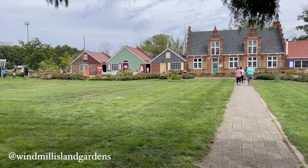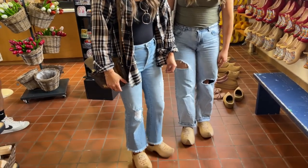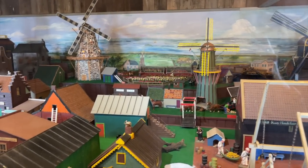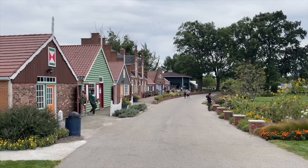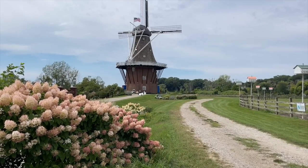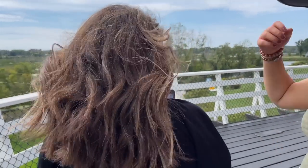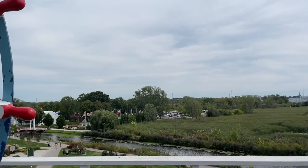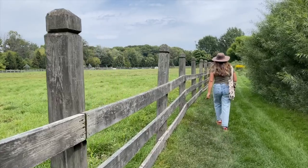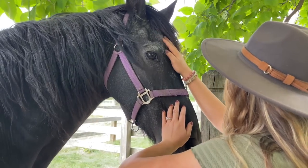Next we headed over to Windmill Island Garden — such a unique place. They had a Dutch town with traditional iconic Dutch things like wooden shoes, which we got to try on — we couldn't stop laughing. They had a little mock Dutch village and windmills, including an actual 250-year-old windmill gifted from the Netherlands. We were able to go up in it — it was an old grain mill and we saw what they did on each layer. We also walked out on the edge, which freaked us out a little since you could see through the floor. They also had beautiful horses and different views of the windmill.